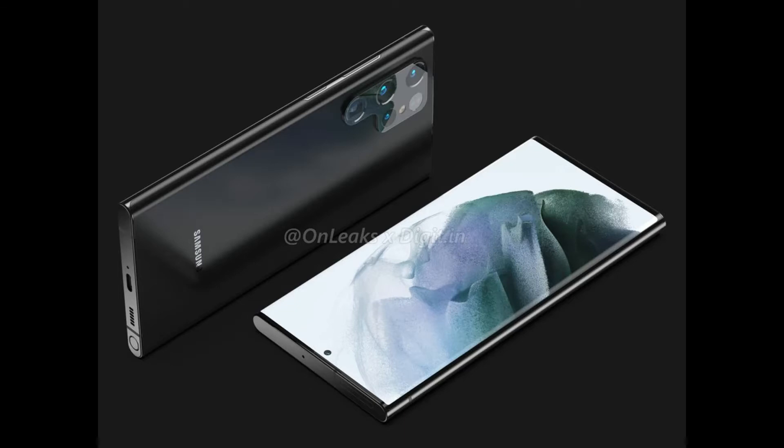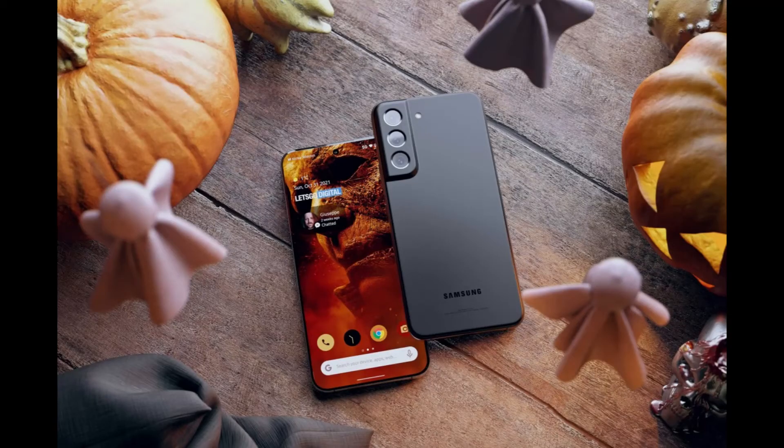Tipster Snoopy Tech, claiming to have info from retailers, revealed there are no significant changes from the S21 devices. The vanilla and Plus phones are getting 8GB RAM, while the 12GB and 16GB options are only reserved for the Ultra.